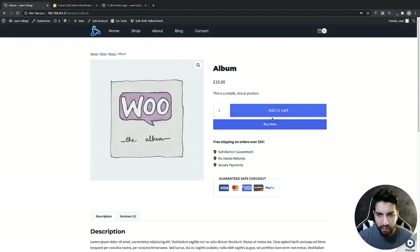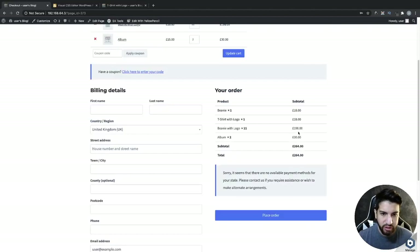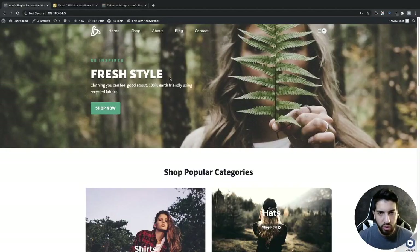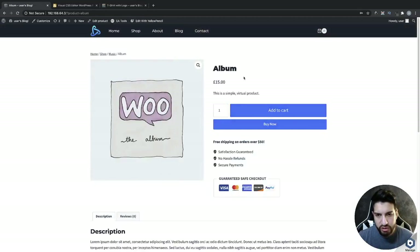Now let's check out one of the products. As you can tell, I have my Add to Cart and my Buy Now button. If I click Add to Cart it adds it to my cart, and if I click Buy Now it takes me straight to the checkout page. I'm on a localhost so sometimes you'll tend to have those kinds of issues, but it's pretty much all set up now.